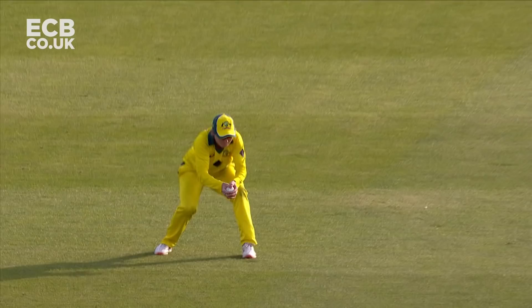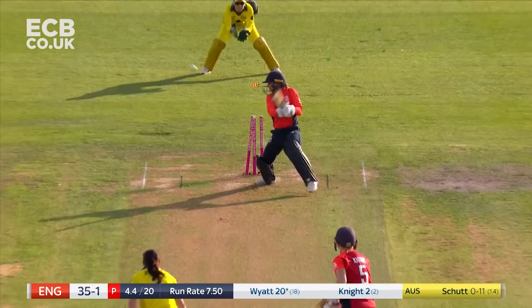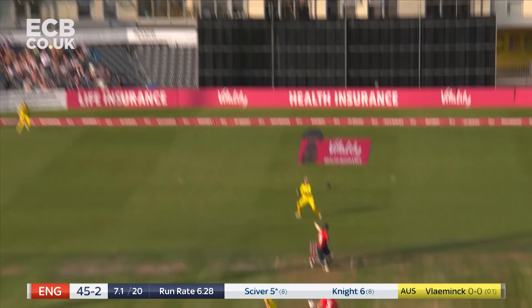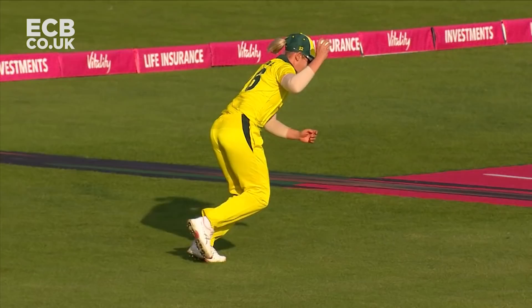Tammy Beaumont unable to take advantage of her role at the top of the order. Gone — too much room given, not enough respect given to Megan Chute. Top edge, and taken. Taylor Volevic comes into the attack, successful immediately.